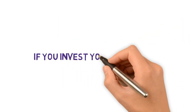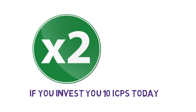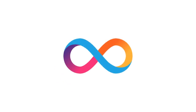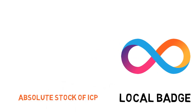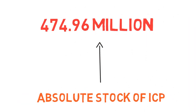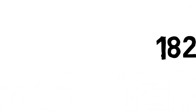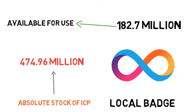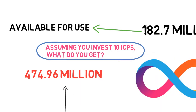Therefore, if you invest in 10 ICPs today, you are likely to get double or higher returns on your investment. ICP is the native token of the internet computer network, which is primarily used for powering the network. The total supply of ICP tokens is 474.96 million, of which 182.7 million are currently in circulation. The ICP tokens are also used as compensation for users who play a critical role in improving network capabilities.